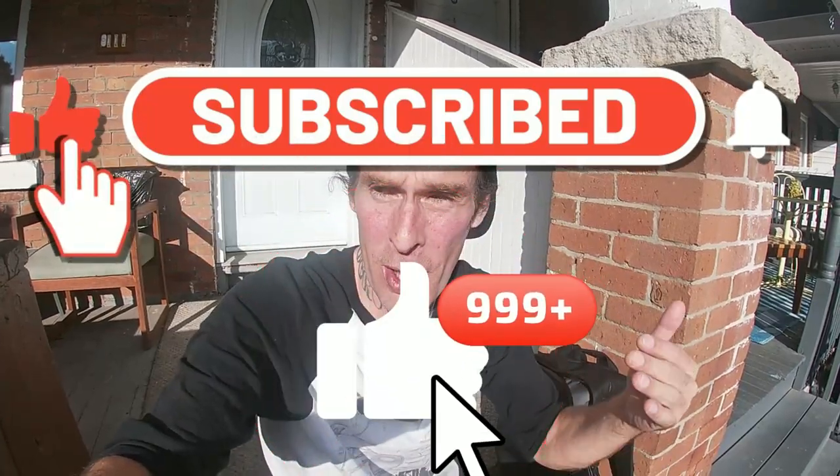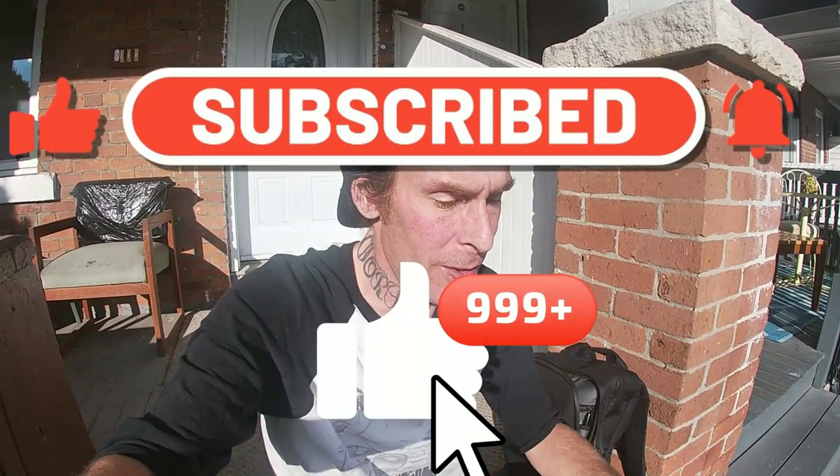Like, share and subscribe. This is huge. I've been waiting all year for this and it's going to be big for you guys.